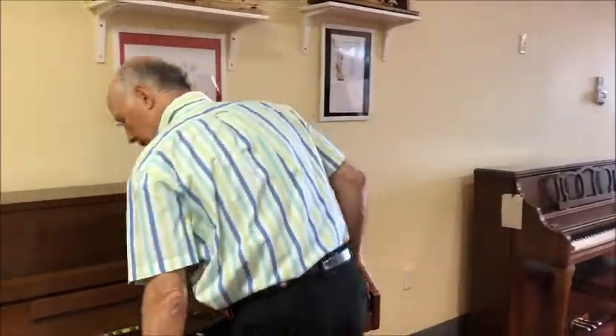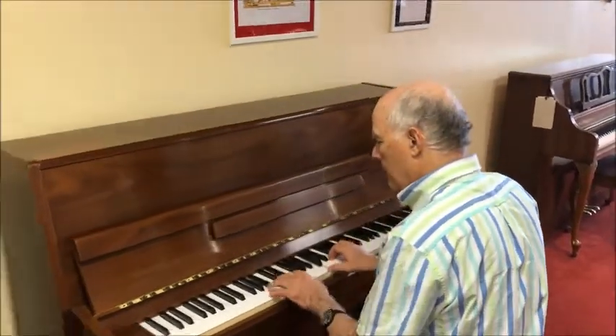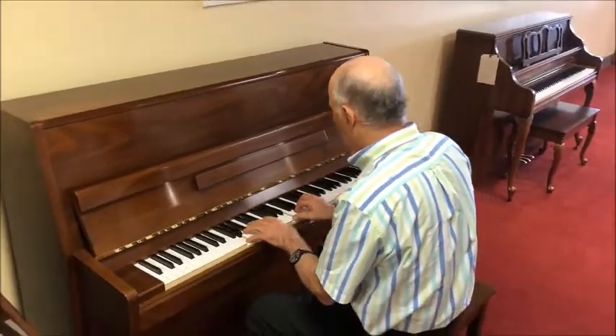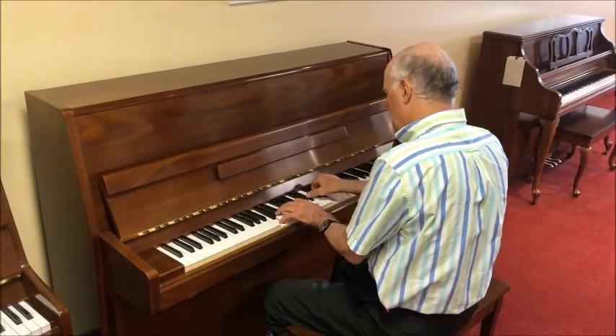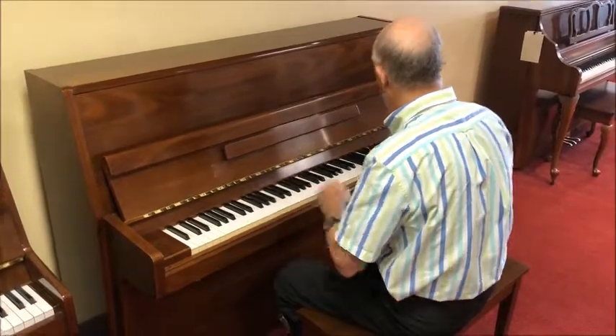Let's listen to it. It has that characteristic bright, bold Yamaha tone and a nice comfortable action to play. Yep, sounds like a Yamaha to me, and it has a very quick action.